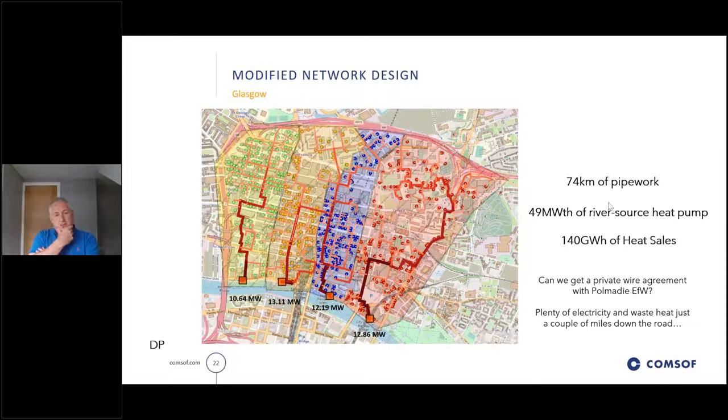The observant will notice that the right-hand area has extended further north - we stopped at Sauchiehall Street and have now extended up over Gilmorehill and up to the motorway, because that's the region the city was looking at, hence greater pipework. We're now up at 74 kilometres, with a greater level of heat demand and heat sales. We also started thinking around private wire questions - Paul Madie is selling electricity to the grid for approximately 4.5 pence. What if there was a private wire from Paul Madie down to this scheme, running the cable down the river to cut some costs? So there are lots of 'what ifs' that we've been asking.